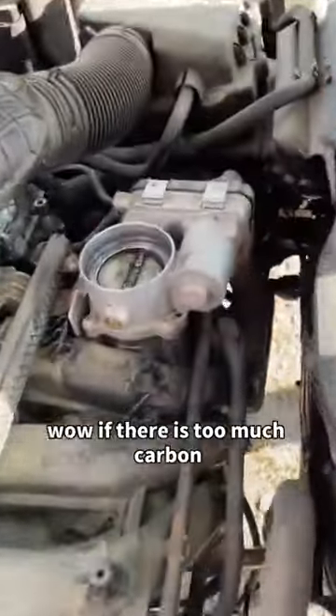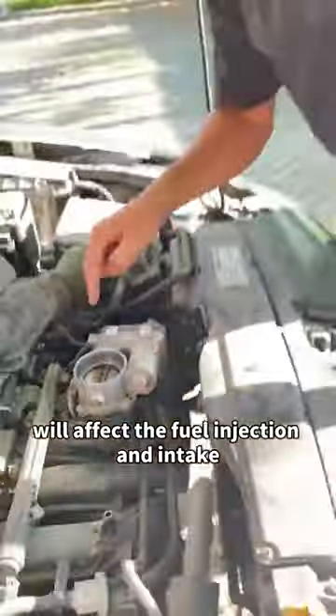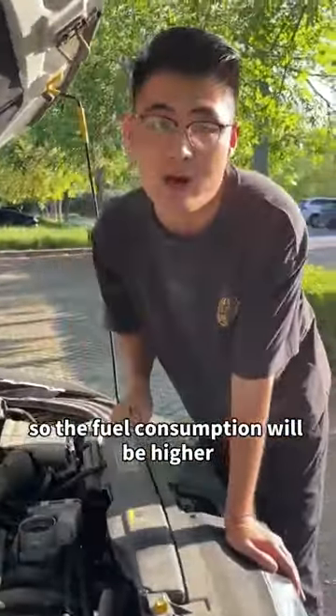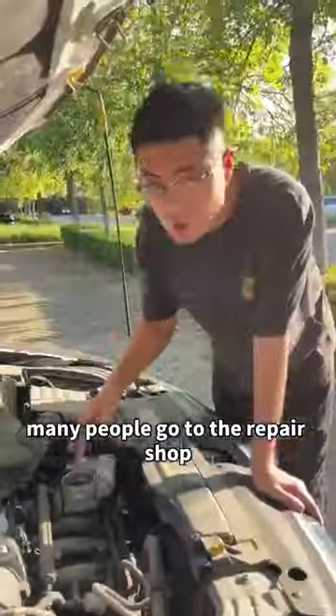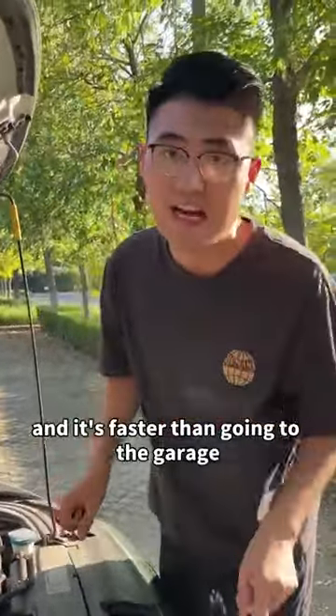Now pull out this box and have a look. If there is too much carbon, it will affect the fuel injection and intake, so the fuel consumption will be higher. Many people go to the repair shop when they see that they need to wash the throttle valve. Actually, we can wash it ourselves — it's faster than going to the garage. You can save money.